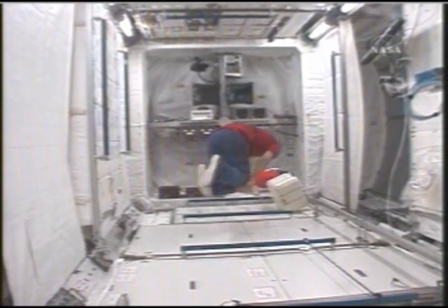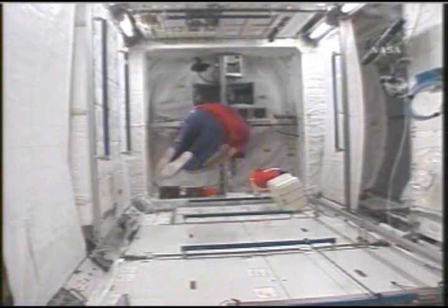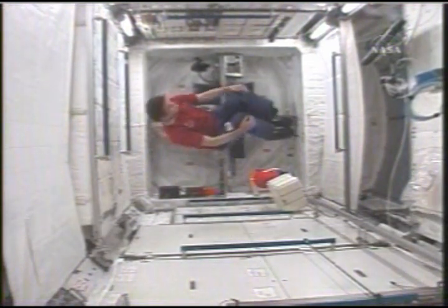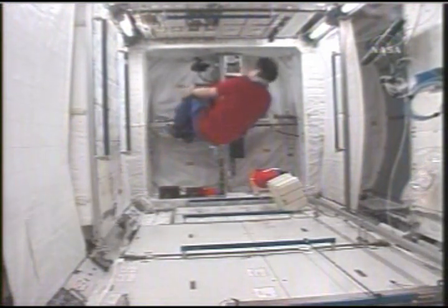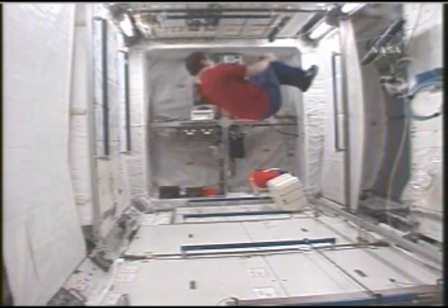Getting everything set up for the EVA. The International Space Station continues to grow, with Yuri Malenchenko demonstrating what it's like to have a new room before you move in all the furniture.